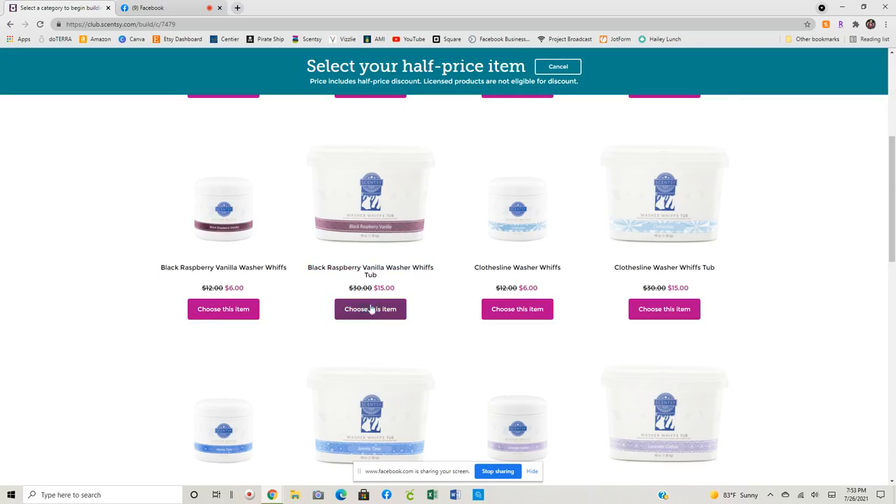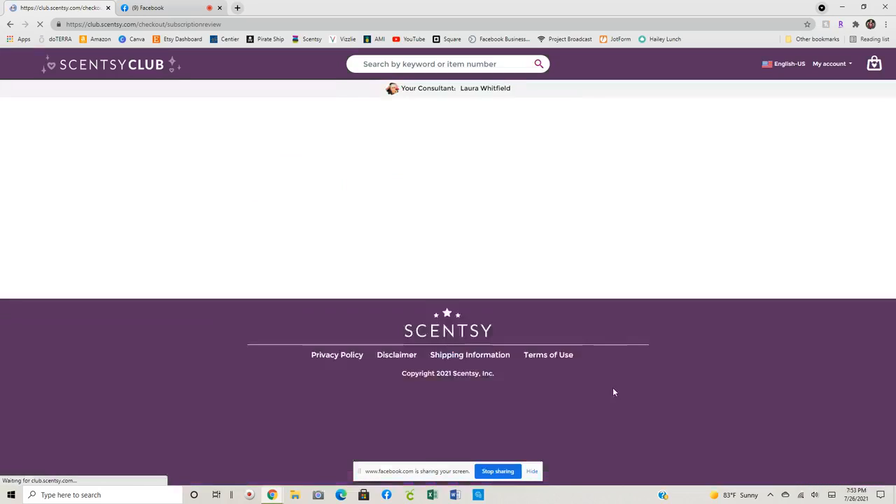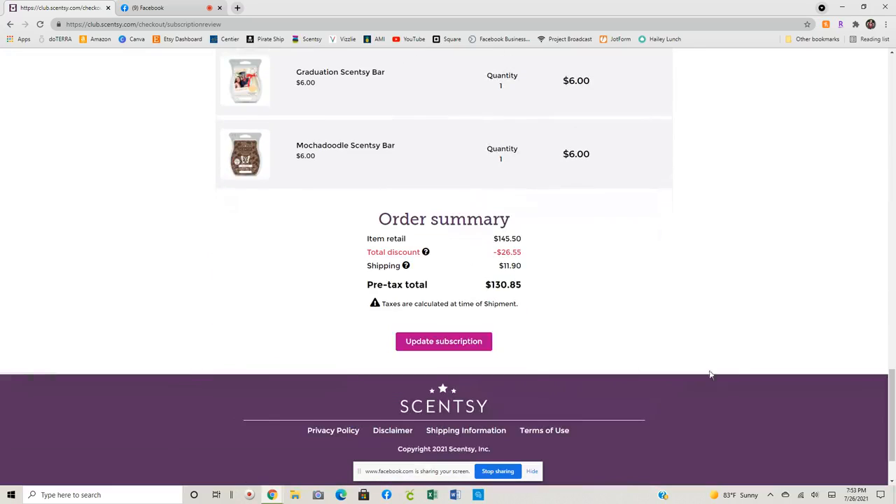My preference on what to use my half off coupon for — the one that we just got is a black raspberry vanilla, that was the laundry I got in this week. So I am adding that black raspberry vanilla. So you can see I've got my half price tub — it takes it from a $30 tub down to $15. And we're going to update the subscription.